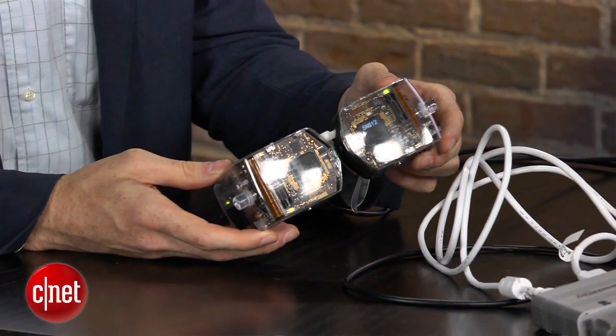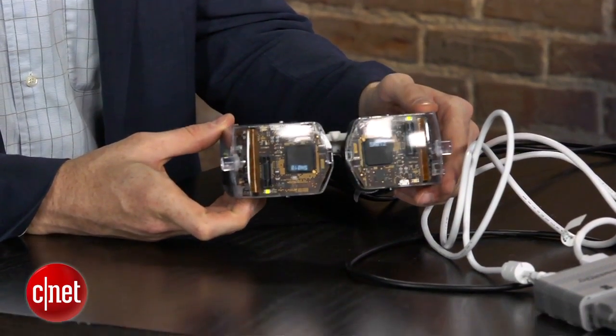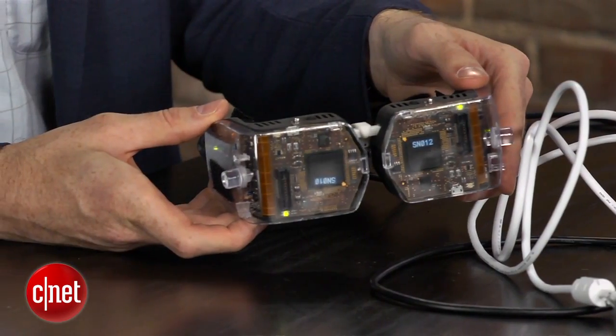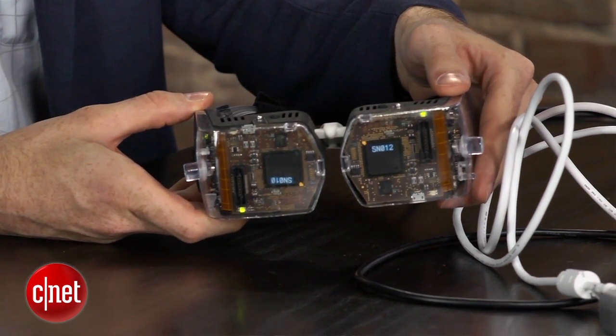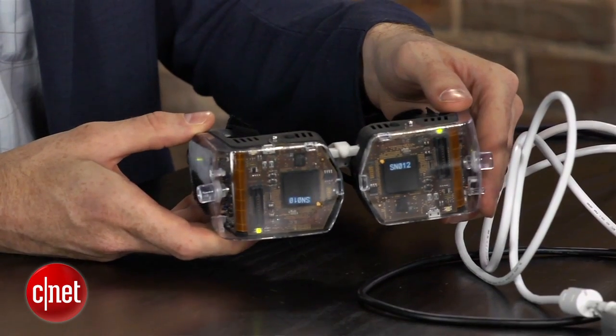We've got a bit of a jumble of wires here, but it all leads up to this. What is this? This is a new media platform that we're introducing next year, and one of the core technologies developed at Avagon is this revolutionary display technology called a virtual retinal display. What's different about a virtual retinal display versus any other kind of display is that it projects light directly into your eye.